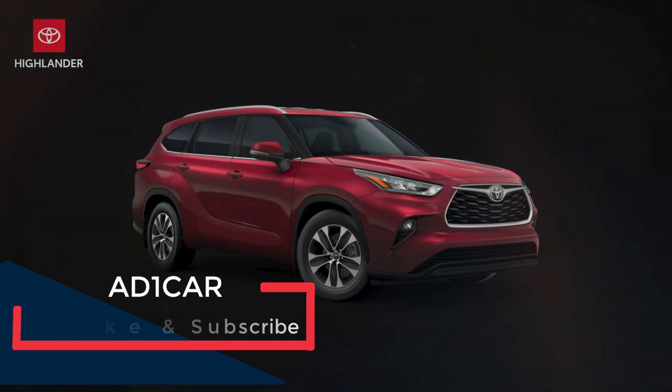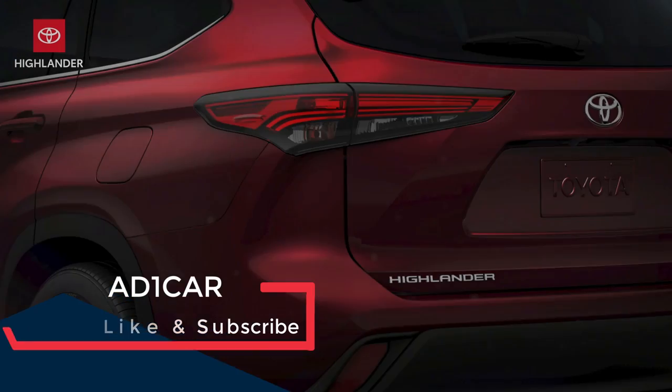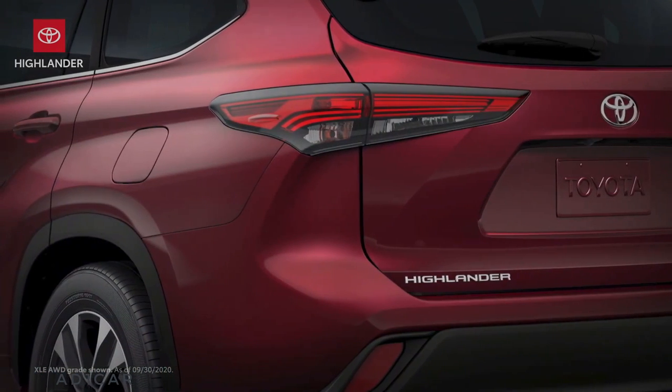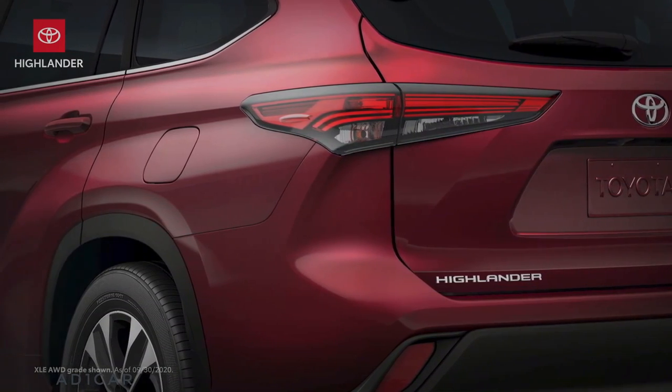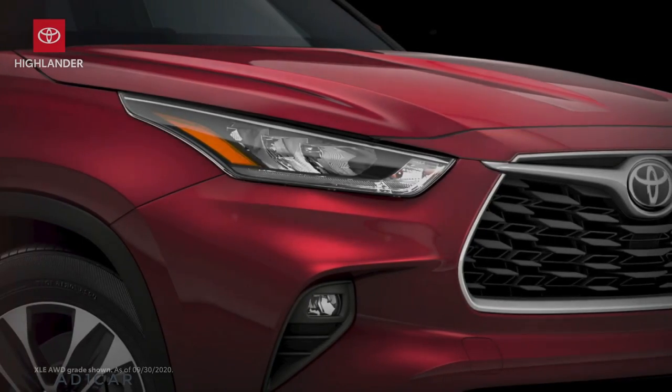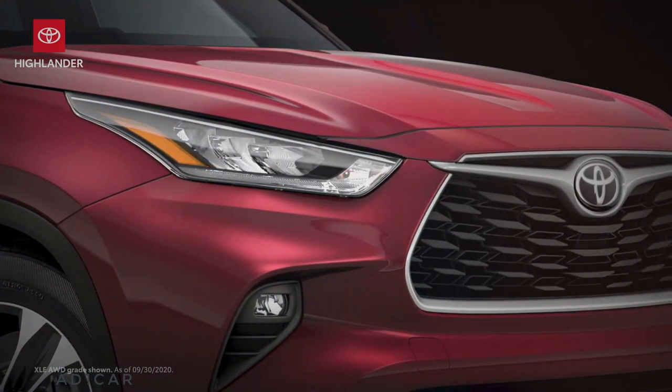With each passing year, the three-row midsize SUV class gets more crowded and more competitive, and the 2021 Highlander is ready to take on any challenge, offering more capability and utility than ever before, while doubling down on Toyota's commitment to QDR — quality, durability and reliability.